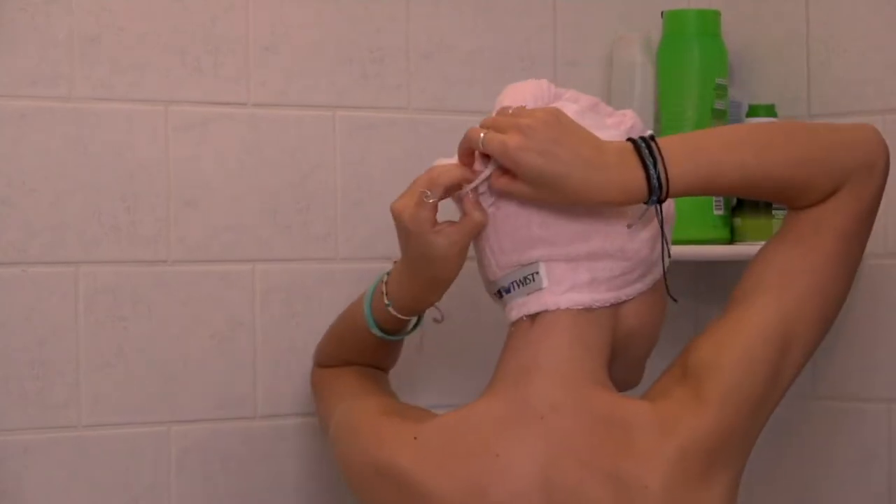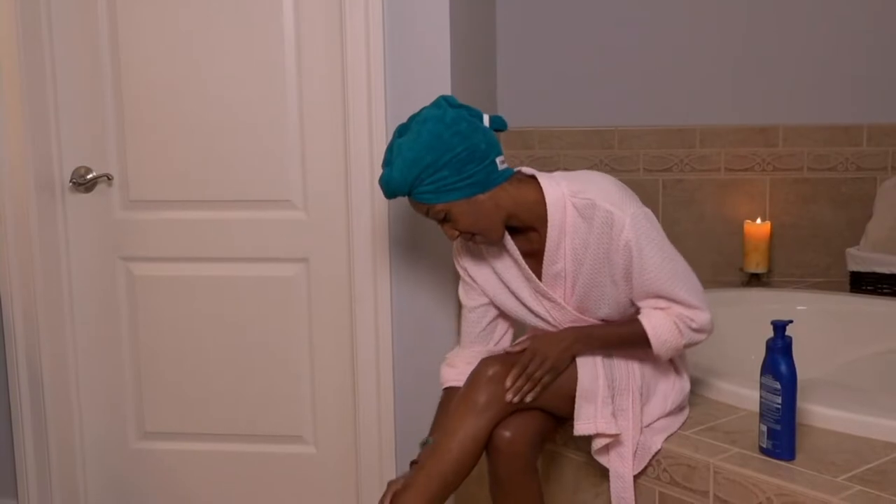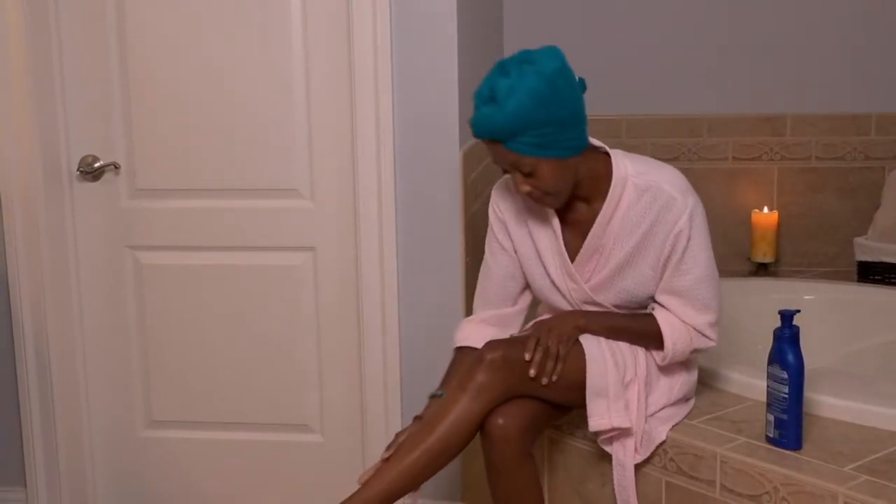I'm seconding that motion and I will tell you these have been on the air on QVC for 20 years. This is the original hair towel. A lot of people have tried to imitate it, but this is the real deal. And it comes in a set of five.